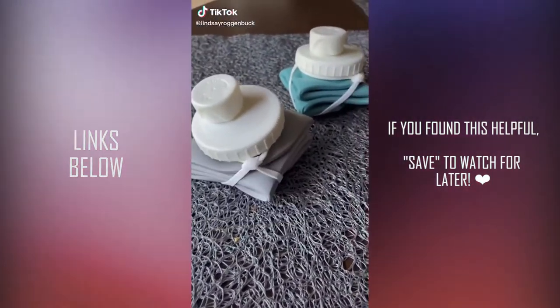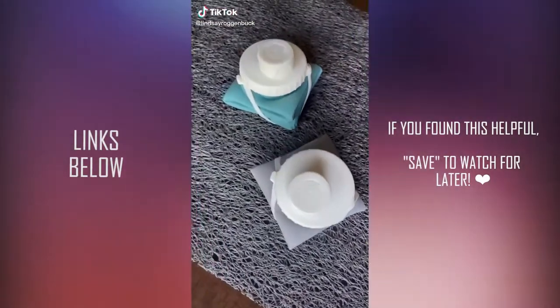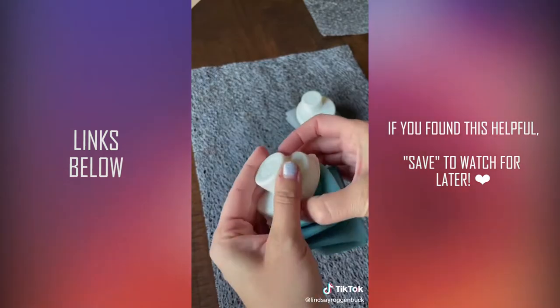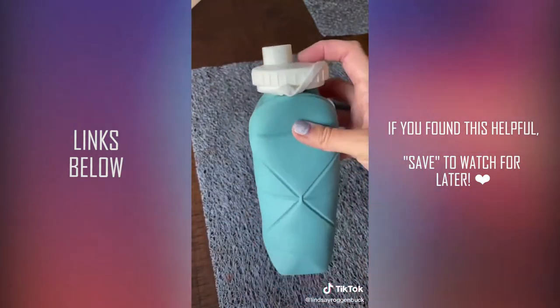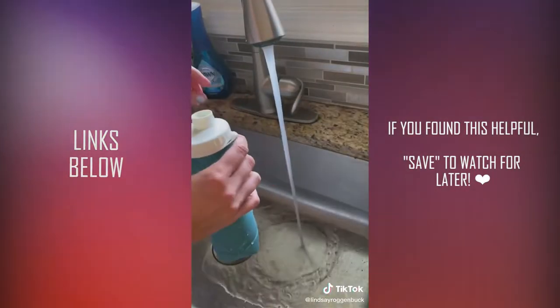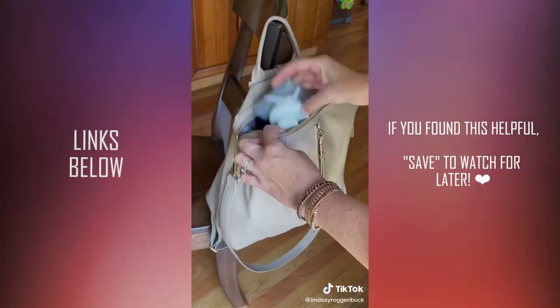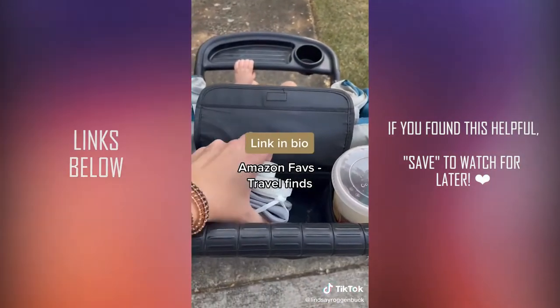These reusable collapsible water bottles are a total must-have if you're traveling or just on the go. These BPA-free water bottles collapse down, reducing the bottle's size by over 80%. They're dishwasher-safe and leak-proof guaranteed, so they're super easy to take while traveling, camping, working out, or even just to the park. It's linked in my bio under Amazon Faves and then Travel Finds.